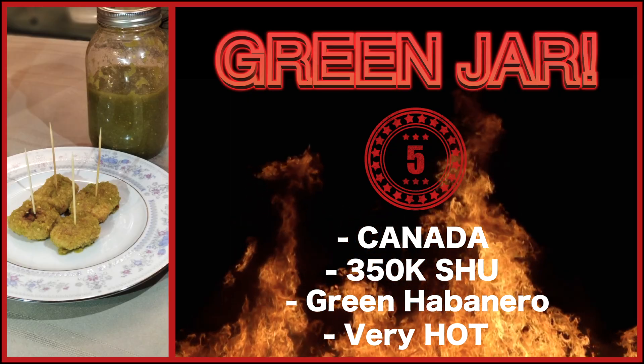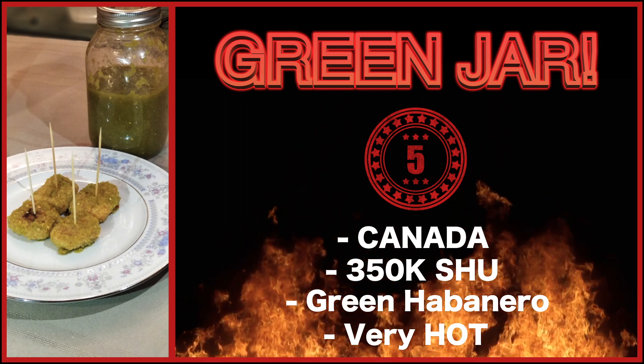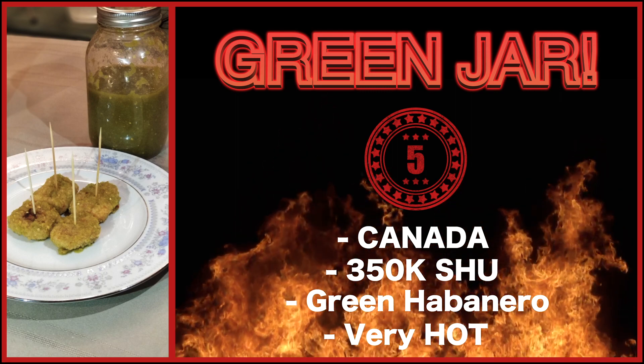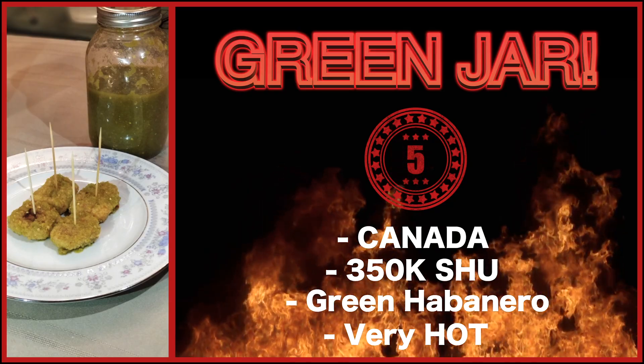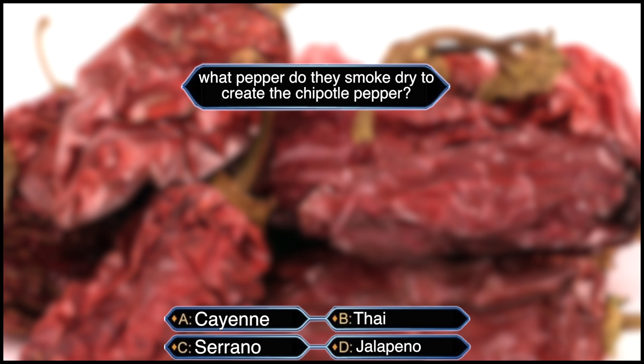On to round five — another homemade sauce. As you can guess from the picture, we call this one Green Jar. This sauce is made with green habanero chilies and is extremely tasty, but also extremely hot. These guys are really going to feel this one. Question number five, and this one is not easy: What peppers do they smoke dry to create the chipotle pepper? Is it A, cayenne pepper; B, the Thai chili; C, serrano pepper; or D, jalapeño pepper?